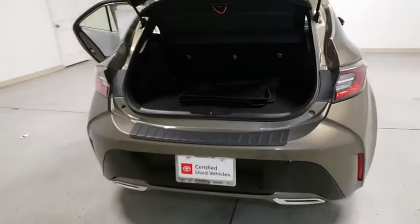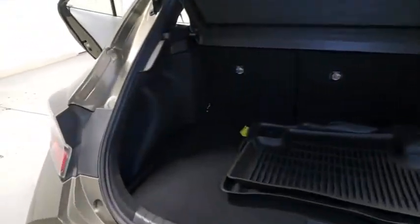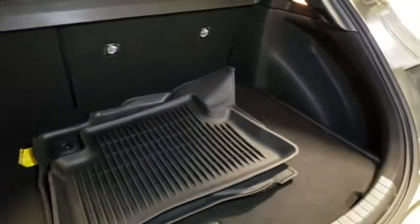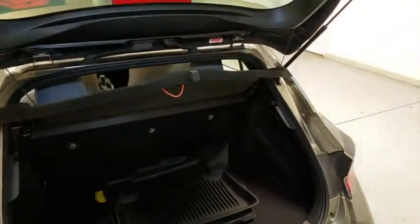Lane departure warning, traction control, Bluetooth, dual airbags, power steering, alloy wheels, four-wheel disc brakes, trip computer, electronic stability control.